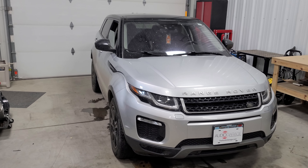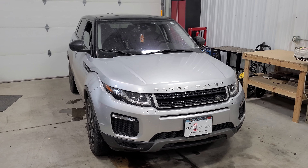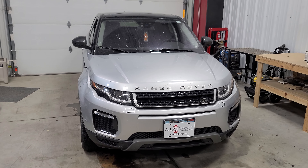Hey everybody, Caleb with Audio Garage here. We just finished installing a remote start on this 2017 Land Rover Range Rover Evoque, and I wanted to give you a little run through on how it works.